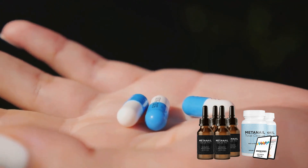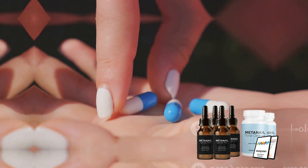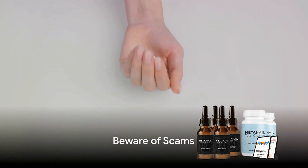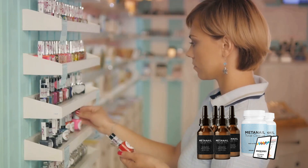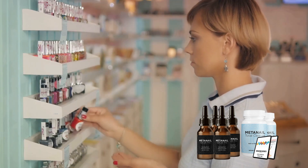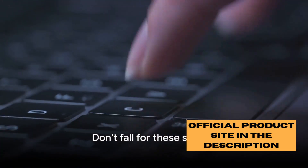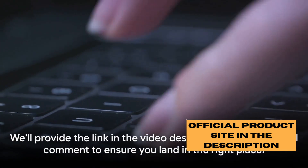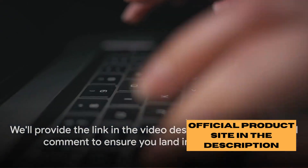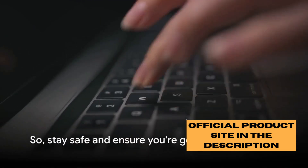Sounds impressive, right? But remember, it's important to get your MetaNail Complex from the right source. Here is a word of caution: with any popular product, there are always those who try to take advantage of the situation. The world is brimming with opportunists looking to sell you fake MetaNail Complex supplements — don't fall for these scams. The genuine MetaNail Complex is only available through the official website. We'll provide the link in the video description and the pinned comment to ensure you land in the right place. Stay safe and ensure you're getting the real deal.